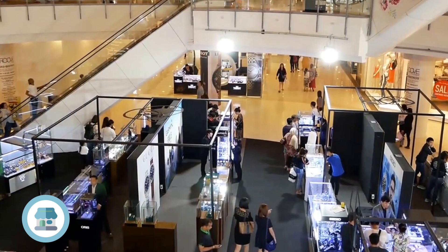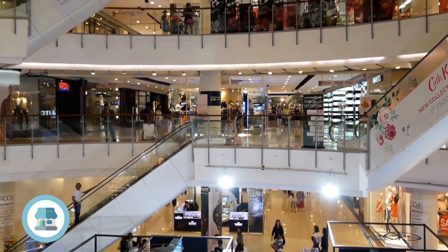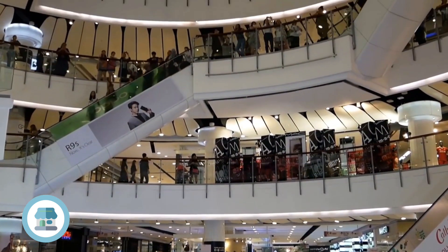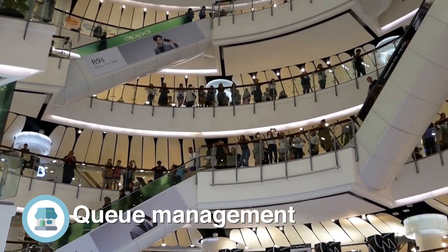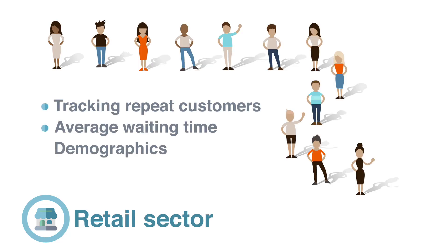The technology can also be used commercially in sectors such as retail. It can help you understand shopping behaviours by tracking repeat customers. It can help reduce queue lengths by providing information on the average waiting time for those in the queue. Demographics, such as age and gender, can help organisations improve the level of service they provide.